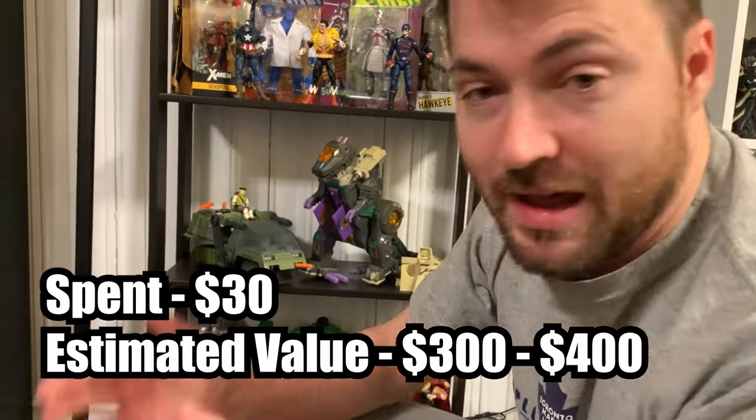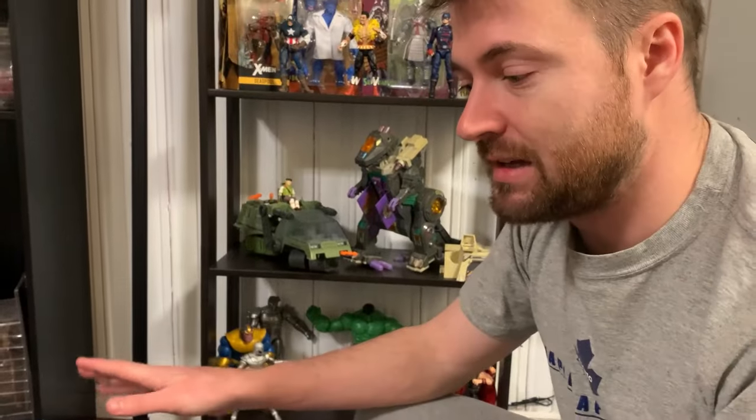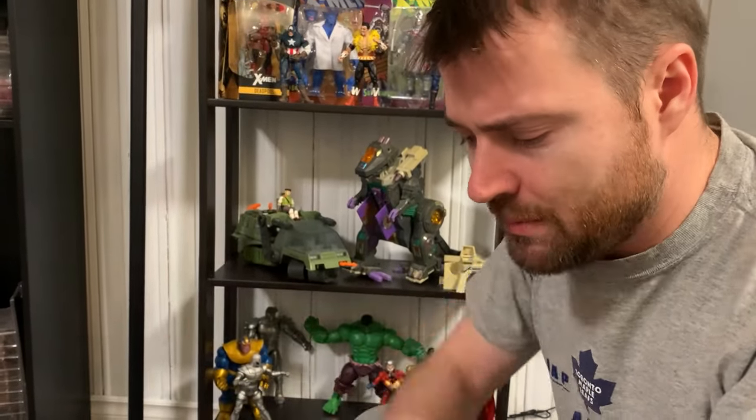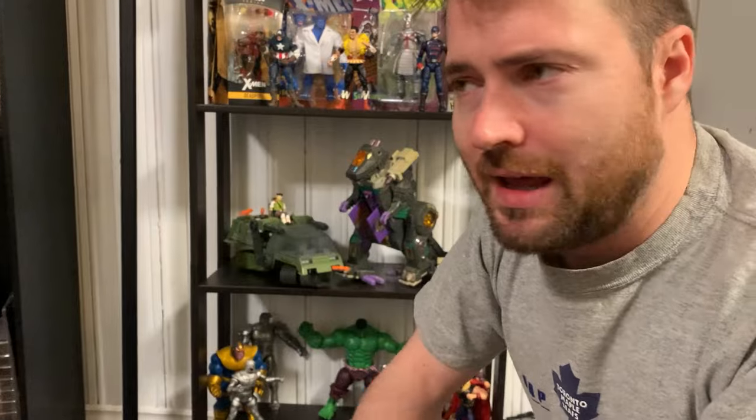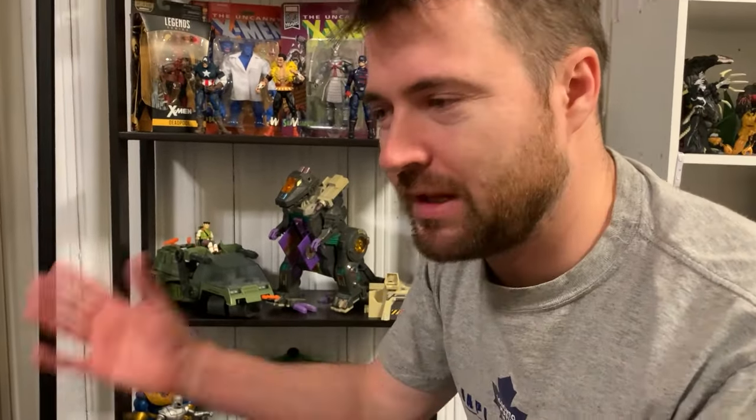What a fantastic day at the Goodwill bins! I'm super thrilled with the score we got today. Let me know in the comment section below what was the best score we got at the bins, and whether you think we could have left some stuff behind - I don't like to feel like a hoarder. Let me know down below. Remember guys: may your carts always be full!